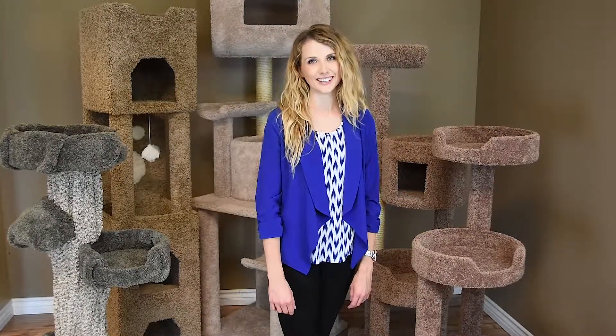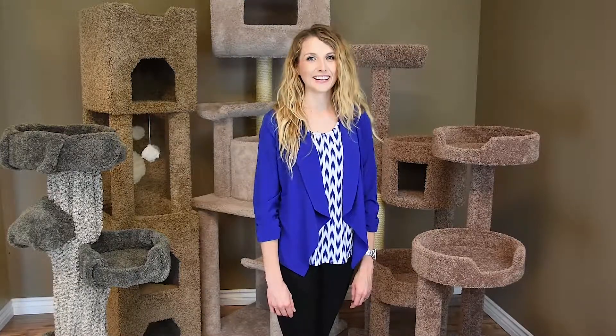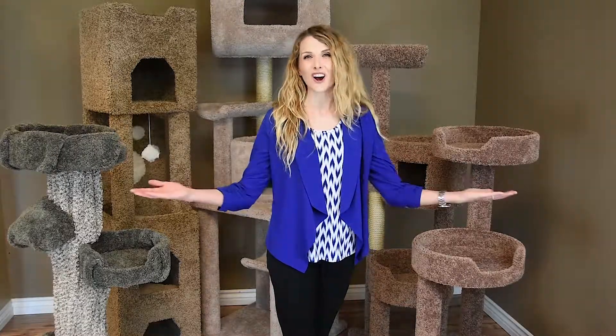We have been designing cat furniture for over 30 years with the goal of providing a high quality product and functional design for your cat to climb, play and sleep in. Every cat should have a cat tree of their own to call home, and with New Cat Condos they will. Thank you for your purchase.